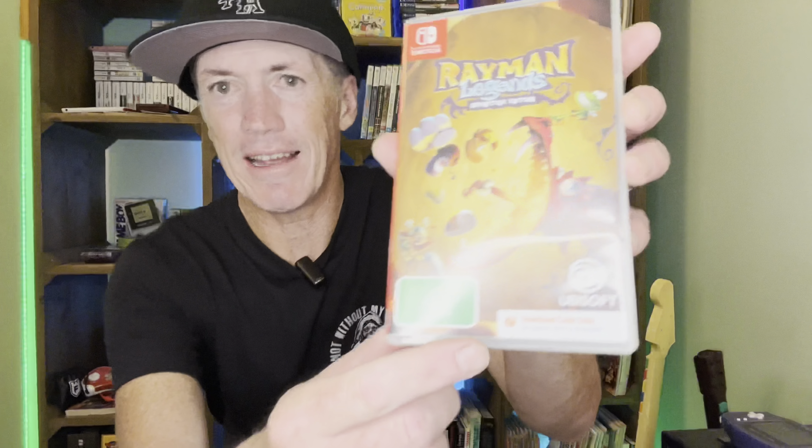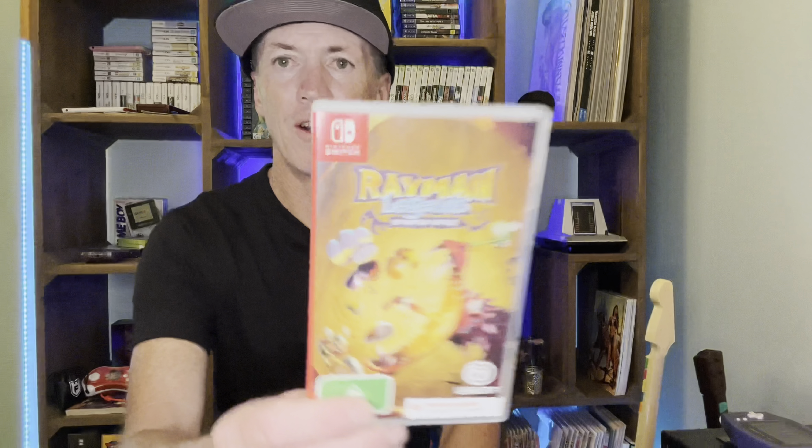That same day I bought this Switch game — Rayman Legends. I didn't even realise it was a download code. I thought it was a bargain at $15, then got home and realised there's no cartridge. But for me it's the definitive edition of Rayman Legends — I've already put it on and you can't go wrong with a Rayman game. It looks awesome on the Switch too.